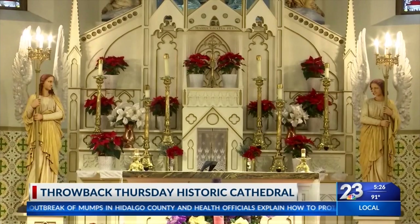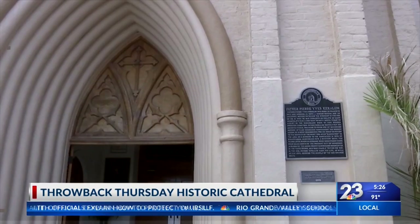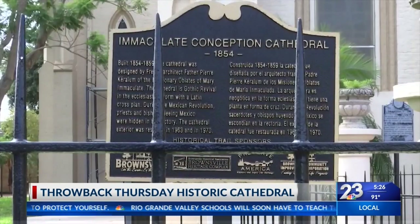Today, Valley residents are proud of the Mother Church as a religious sanctuary and its historical significance. In Brownsville, Marlene Rodriguez, Local 23 News.